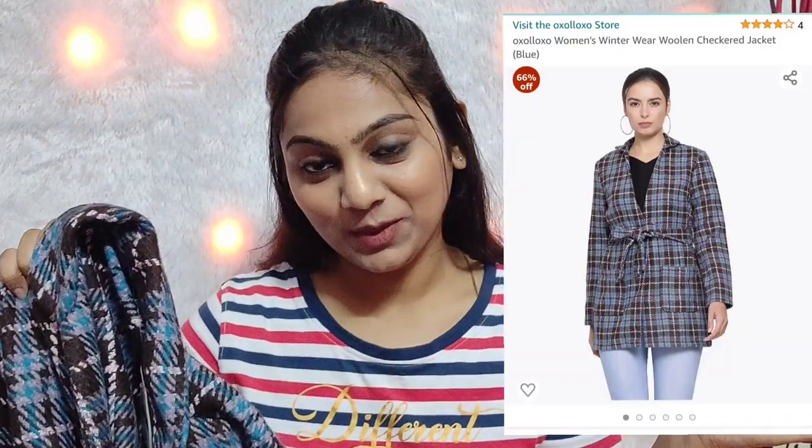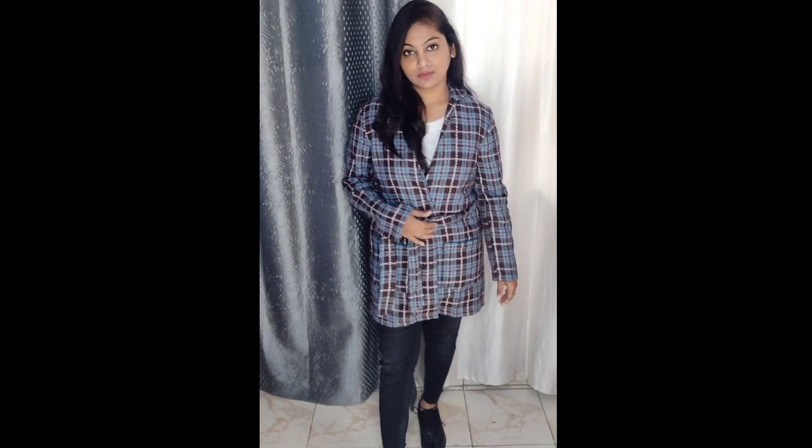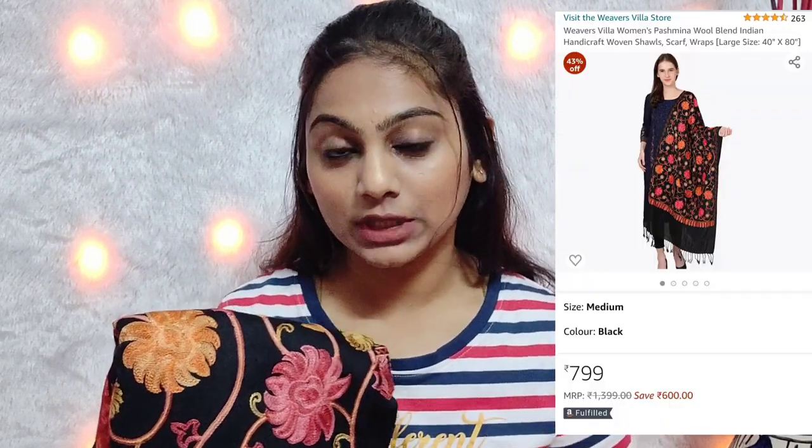The other coat I am going to show is a proper woolen coat. The brand is OXO — they have a lot of tops, dresses and coats on Amazon. I am in size S. You will get two colors — blue and a maroon check pattern. It has a very good woolen material and a tie-up belt. Overall it is good because it is woolen and layering works well in it.